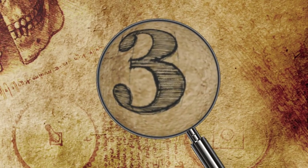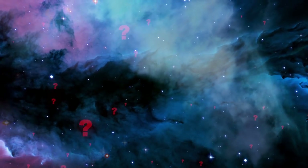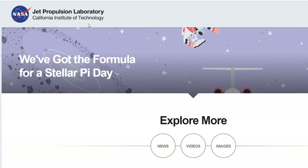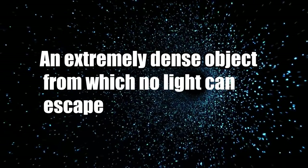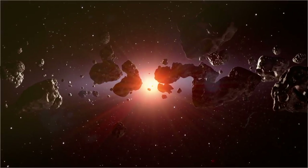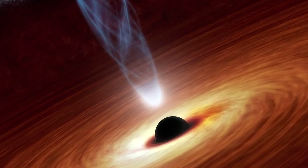Number 3: A Black Hole Caught on Camera. We've been fascinated by black holes — but what exactly are they? NASA's Jet Propulsion Laboratory defines a black hole as an extremely dense object from which no light can escape. Anything that comes within a black hole's event horizon — its point of no return — will be consumed and never re-emerge, because of the black hole's unimaginably strong gravity.